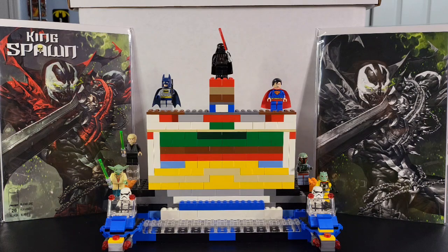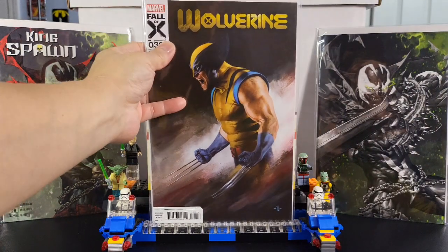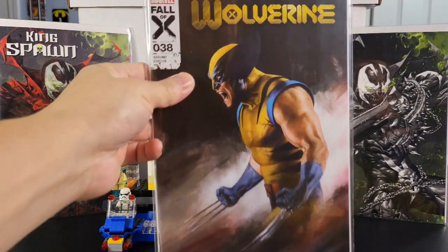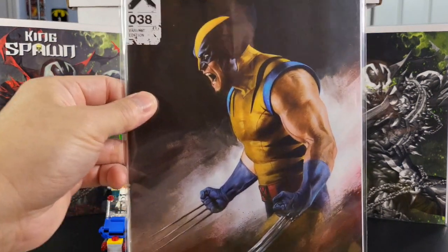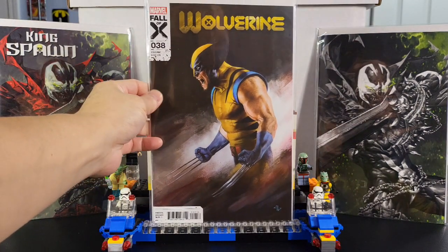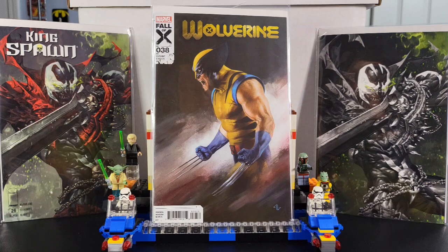Going to the last book here, guys. This is Wolverine issue 38, Fall of X, with a great cover by Adi Granov. I believe there's another virgin variant of this one, but I picked this one with the title. It is a great cover from Adi Granov. Thanks for watching, have a great weekend — that is my haul. Talk to you in the next video. Take it easy, bye-bye.